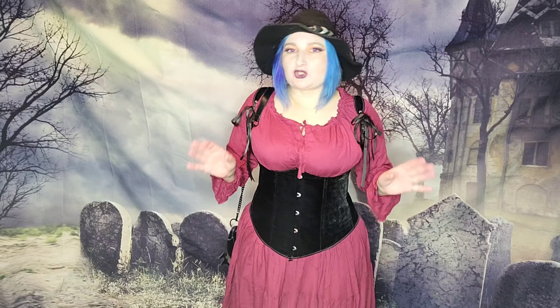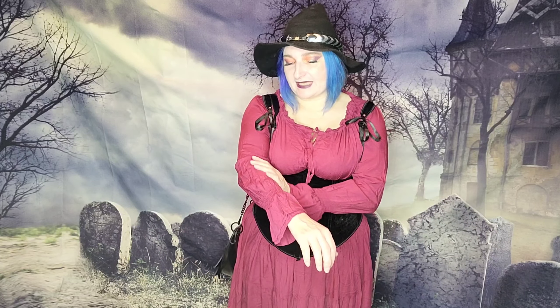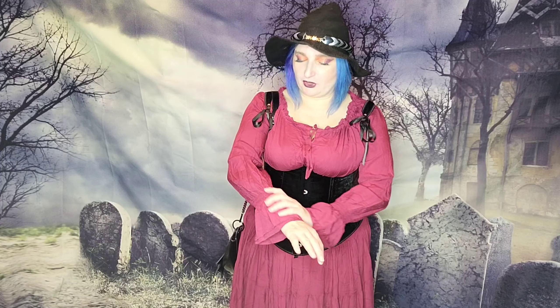Next is this Belle Poque renaissance-y, maybe slightly Victorian-ish dress. This was sent to me for review. It is so soft — it has a sandwashed silk feel, although it's probably a rayon or maybe polyester, but it does have that sandwashed silk feel — not exactly satiny, just a really soft brushed feeling. I did pair that with this velvet underbust vest-style corset.